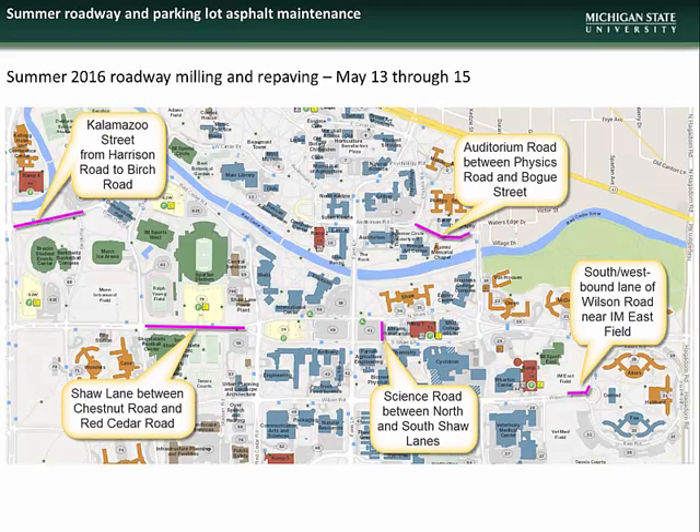Here is a map showing the five areas impacted: Kalamazoo Street from Harrison Road to Birch Road, Shaw Lane between Chestnut Road and Red Cedar Road, Science Road between North and South Shaw Lanes, Auditorium Road between Physics Road and Bogue Street, and the south-west-bound lane of Wilson Road near the IM East Field.